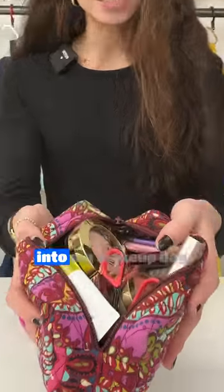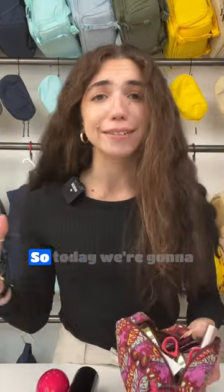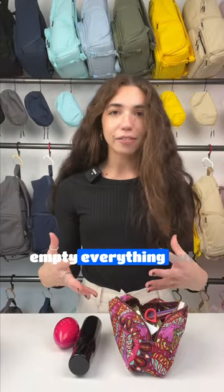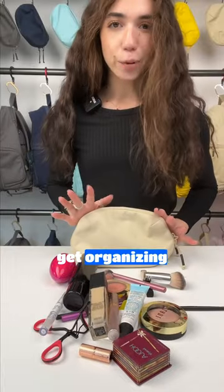I'm so tired of nothing ever fitting into my makeup bag and makeup getting everywhere because I can't keep it organized. So today we're going to be seeing if everything here fits into our large pouch right here. I think the easiest thing to do is just empty everything out. All right, now let's get organizing.